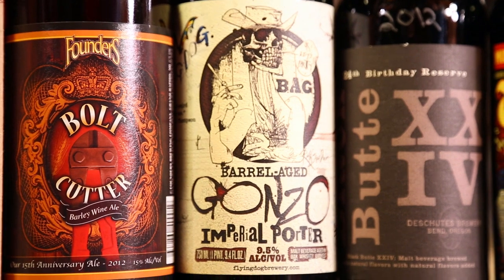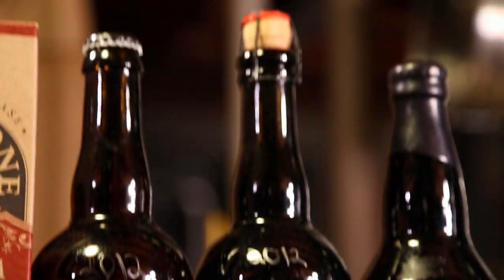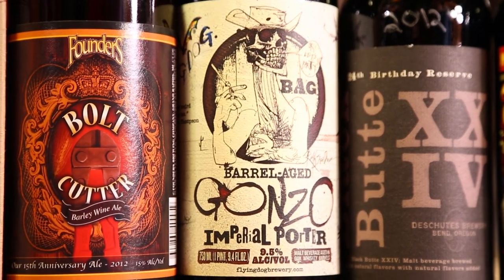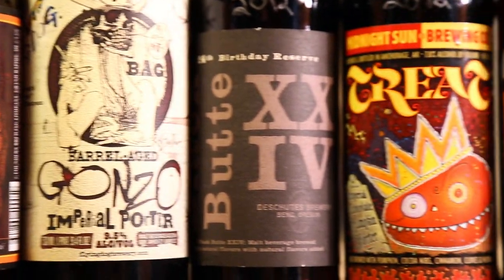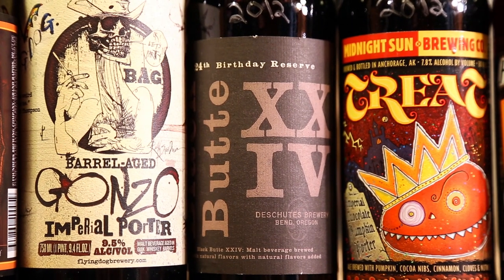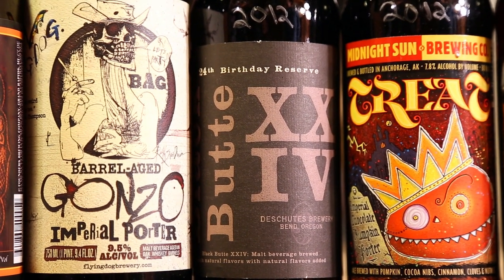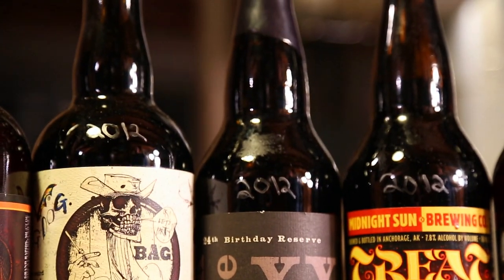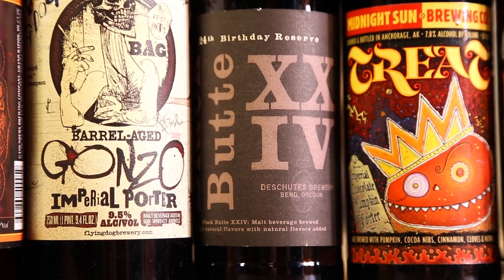Barrel Aged Gonzo from Flying Dog — found this in California, it's a 750, pretty cool looking bottle, heard really good things, excited to try it and do a comparison with the regular Gonzo. Black Butte Anniversary Ale from Deschutes — supposed to be awesome, lots of different things in it, 2012, wax top, cool stuff, never had it before.